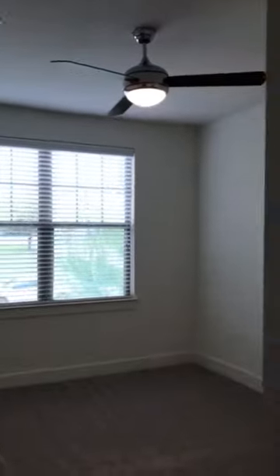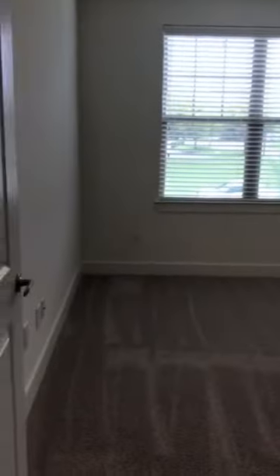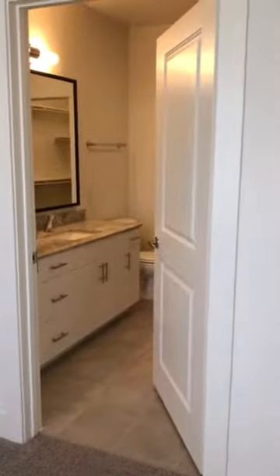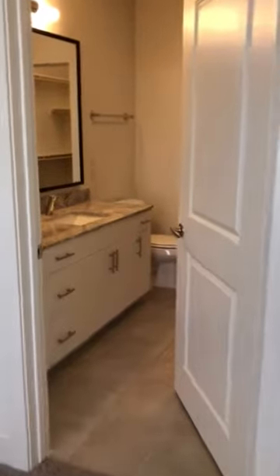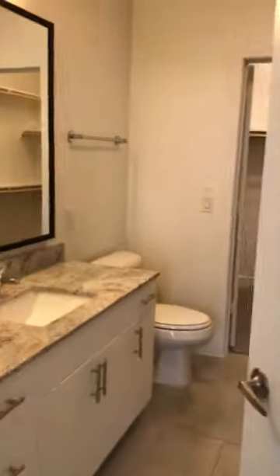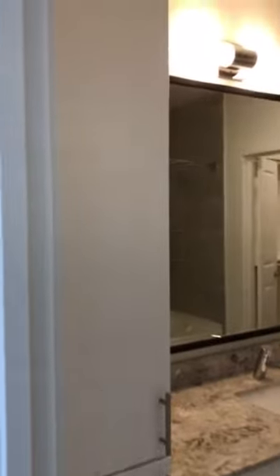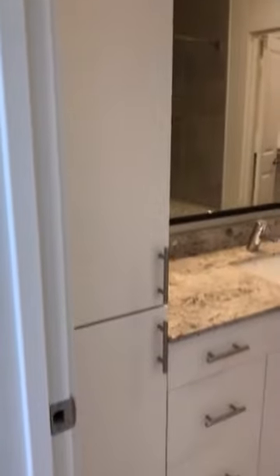And here you have a hallway which leads to your bathroom and your bedroom. Lots of space in here as well — you can easily fit a king, and there's access to the bathroom from the bedroom.